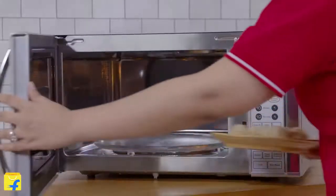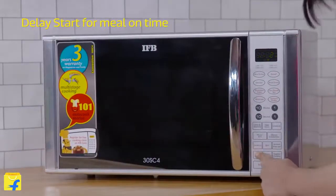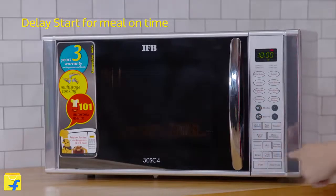This microwave also satisfies your hunger pangs in time, every time. With the delay start feature, you can beat the clock and ensure your meal is ready at the right time.